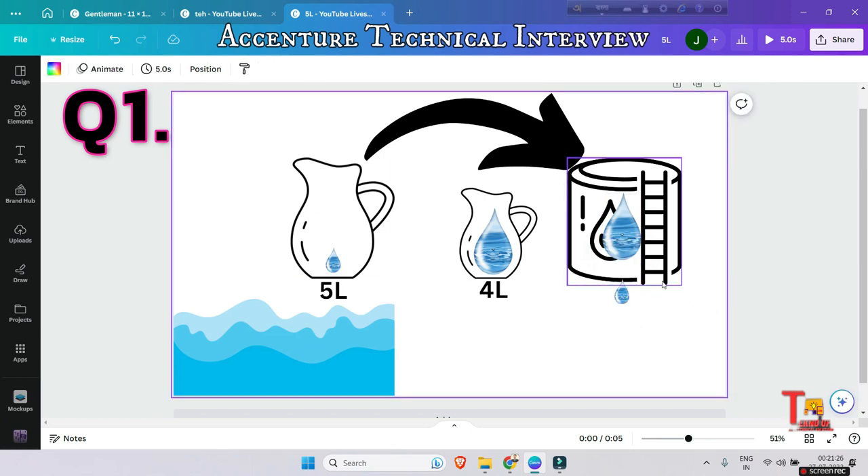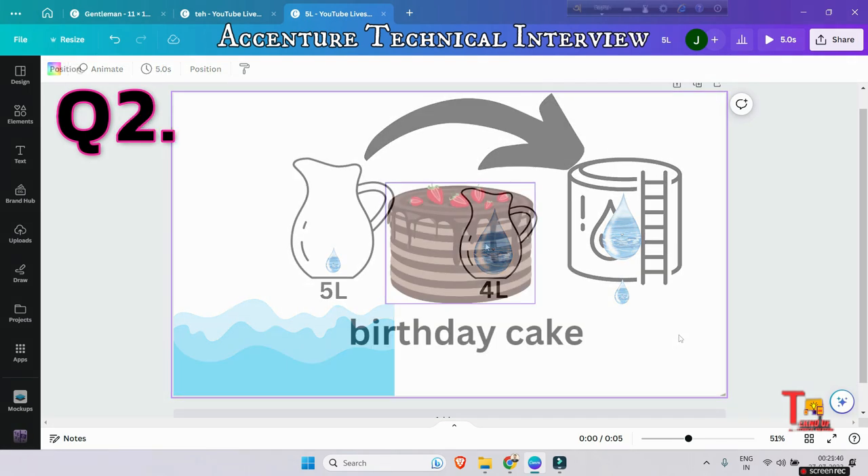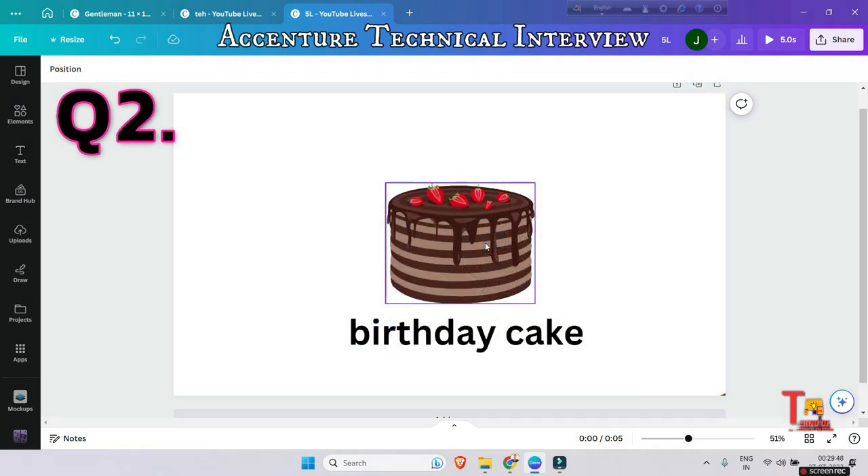The interviewer may also ask you for 8, 9, 18, or 19 liters — you can use this same logic on your own. I think you have got the answer, so let's move on to the next problem.